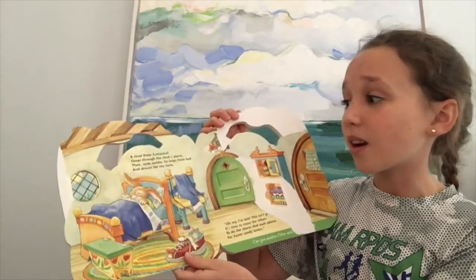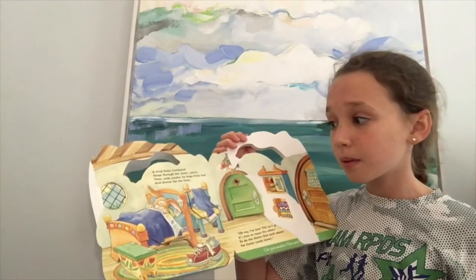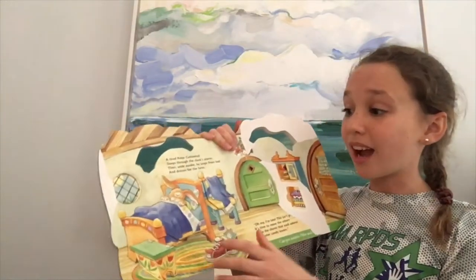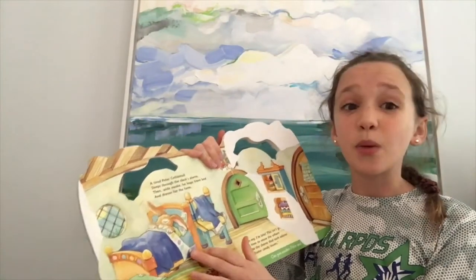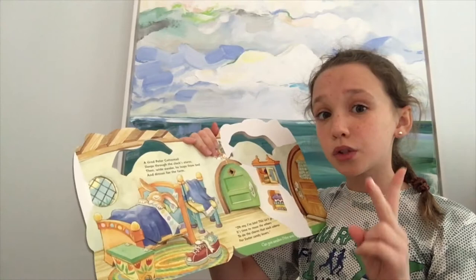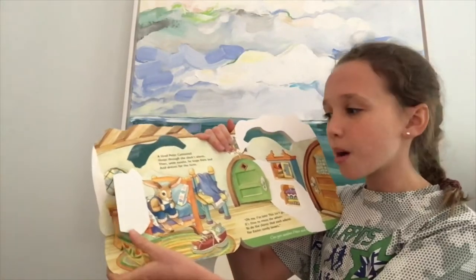A tired Peter Cottontail sleeps through the clock's alarm. Can we wake him up? It's a big day ahead of him. I think we can wake him up. Okay, on the count of three, can you guys say, 'Wake up, Peter?' Okay, ready? One, two, three. Wake up, Peter! Good job! You woke him up!